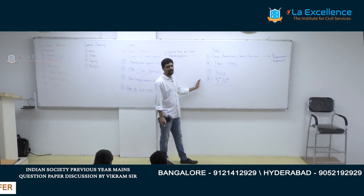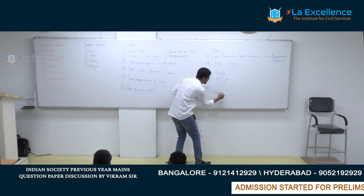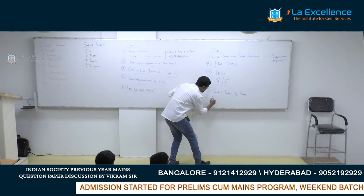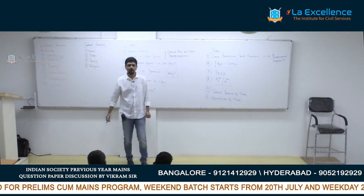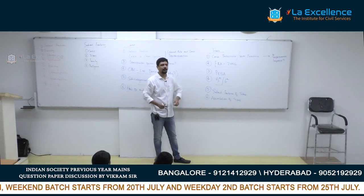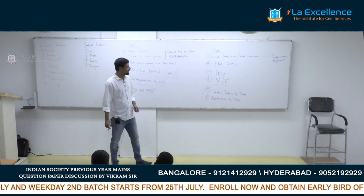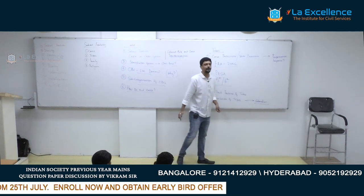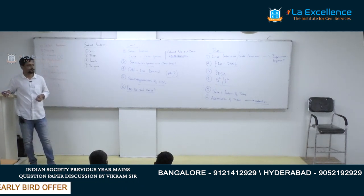These questions about PESA and schedule areas are more likely to appear in GS2. From a GS1 point of view, know the salient features of tribes and the process of assimilation of tribes. The NCRT chapter on tribes is decent on this matter, so you can study these aspects from your NCRT book. When you do assimilation of tribes, also look at the impact of colonialism on Scheduled Tribes in India — this is also mentioned in your NCRT book. Broadly understand how tribal culture is different from mainstream Hindu society; that difference is very important.